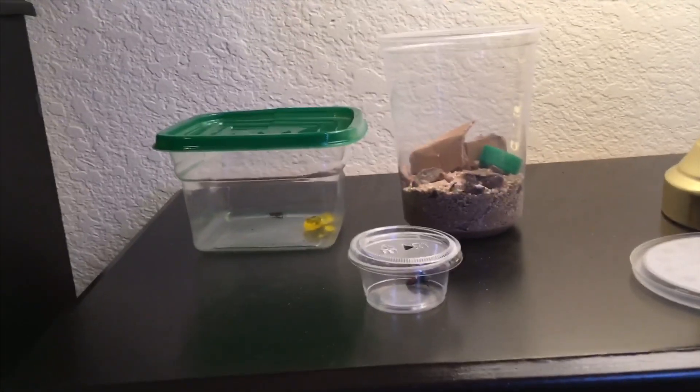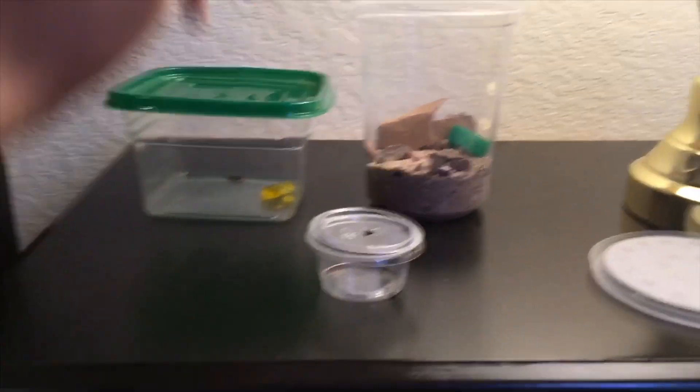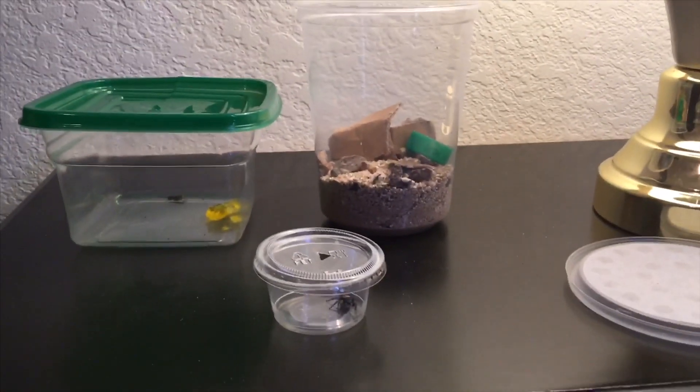Hey guys, welcome to Natural Habitat. We are going to be putting this spider into this terrarium I got set up here. Let's do it.